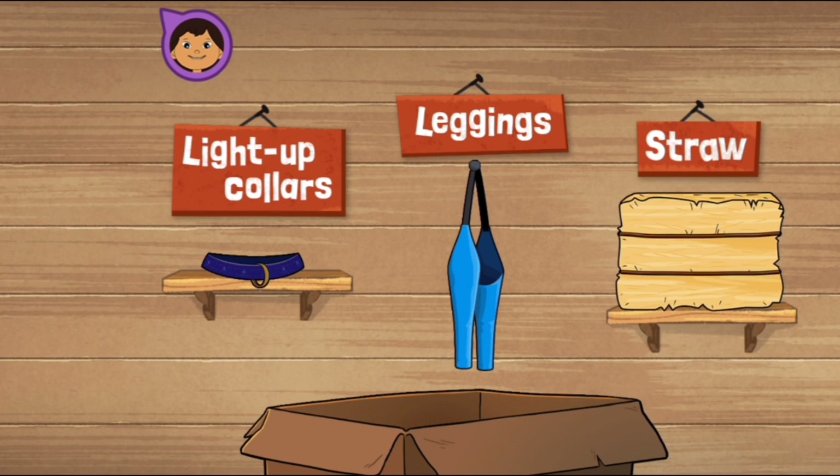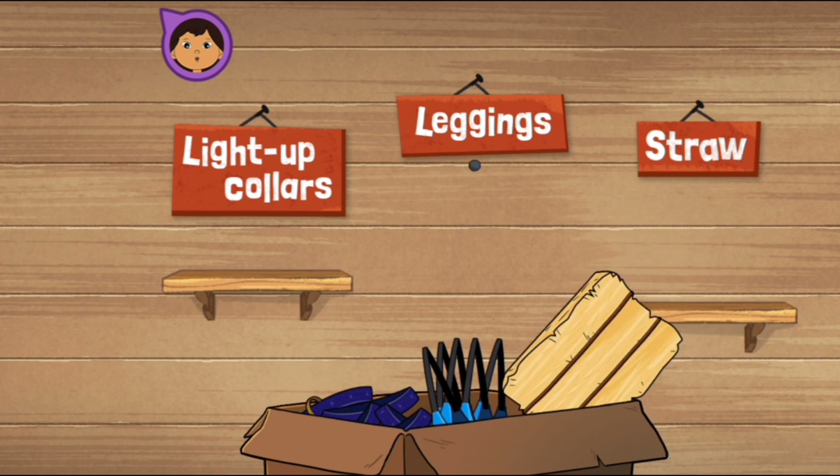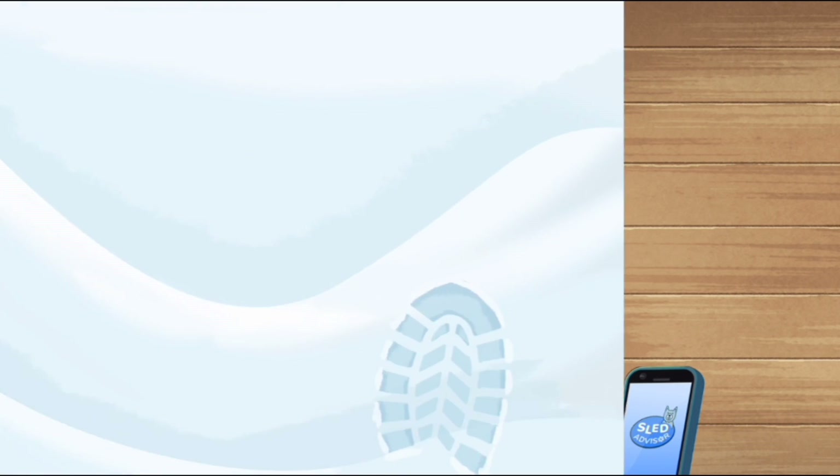Help me finish packing the gear we'll need for the trip. Put everything into the box. Leggings, light-up collars, straw, and a GPS device to deliver to Grandpa. Everything's packed, and I have my Sled Advisor app on my phone to help us.